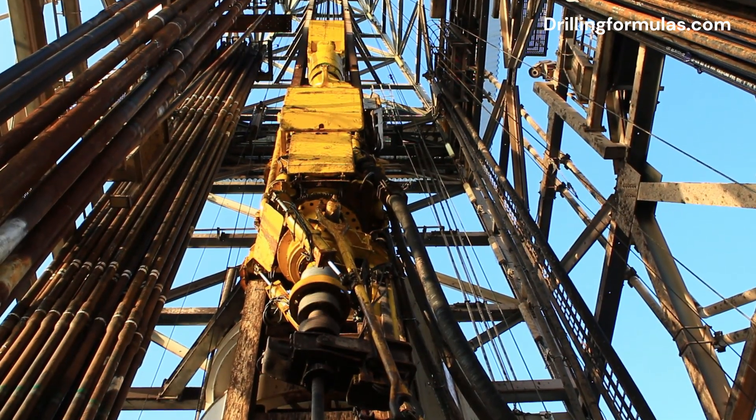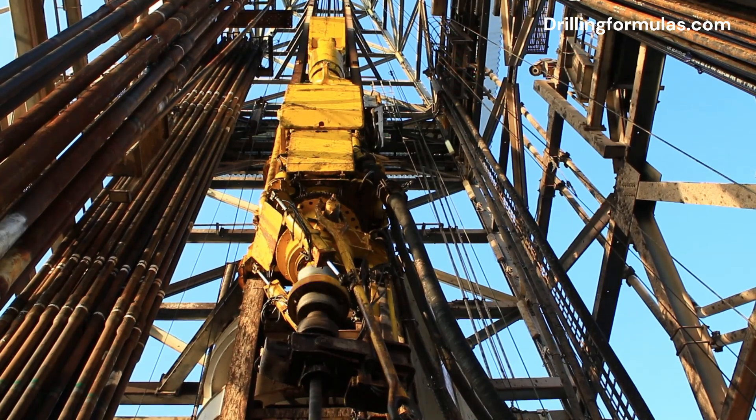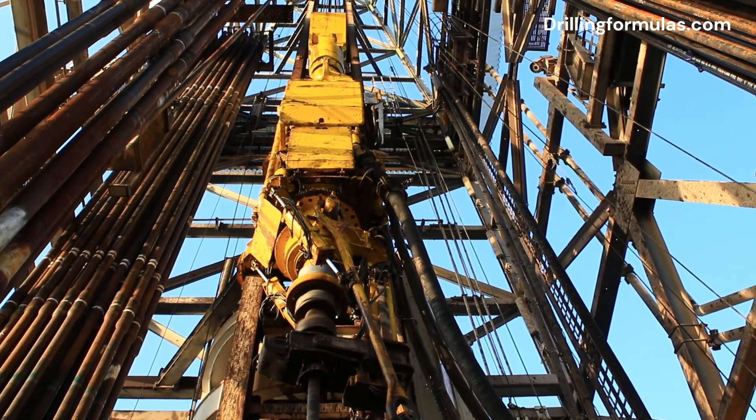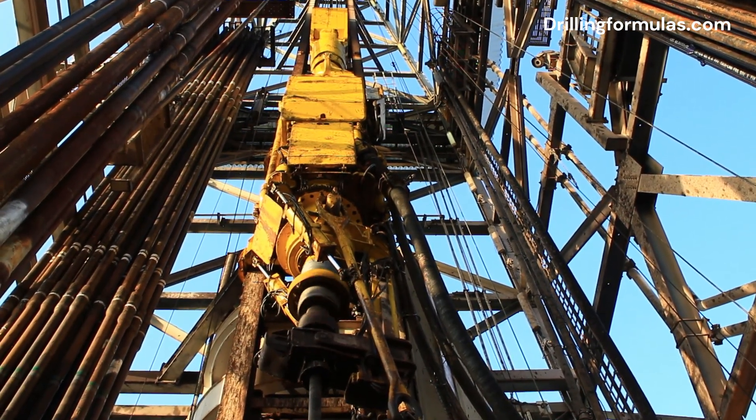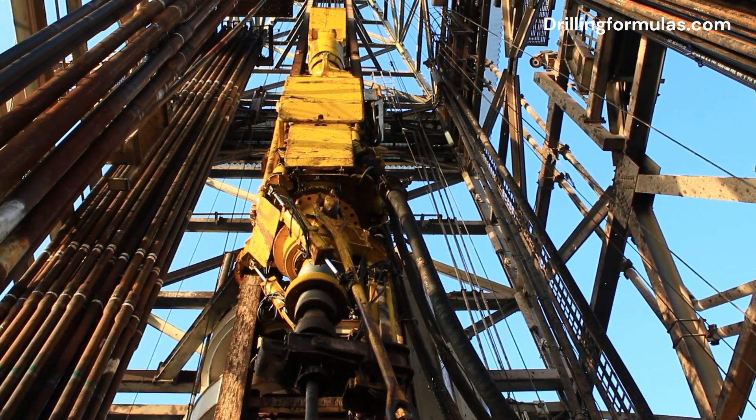A top drive system is a crucial component of modern oil rigs, enhancing both efficiency and safety. This large motor system, suspended from the rig's derrick, rotates the drill string to bore into rock, which is essential for creating a wellbore.